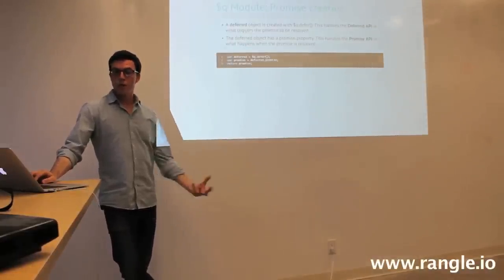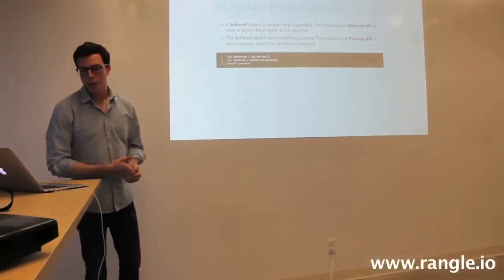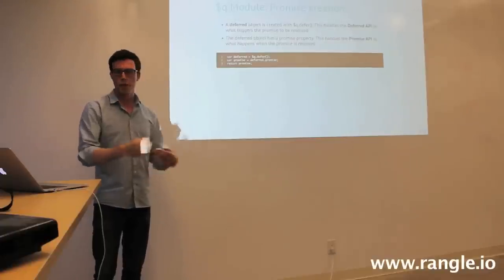In the Q module, what you create is actually something called a deferred. A deferred object is created using the Q.defer method. This deferred object handles what we call the deferred API, which triggers the promise to be resolved — so a promise can be fulfilled on success or rejected on failure. The deferred object also has a promise property on it, which handles the promise API — that's what happens when the promise is resolved. If you want to change what a promise is — resolve it or reject it — you do that on the deferred.